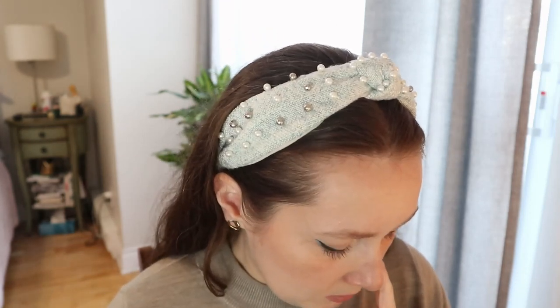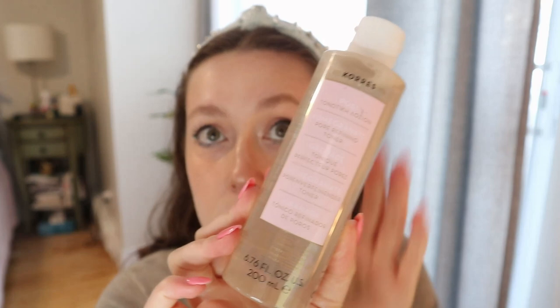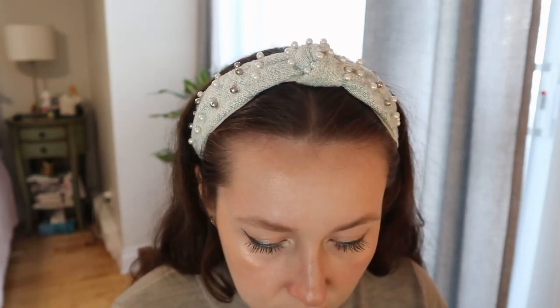First I wanted to show you what I got in the Boxy Pop-up. I got two skincare products. This one is the Corez pomegranate pore refining toner. This brand I can get at the pharmacy here but it's pretty expensive for drugstore. Anything pore refining sounds good to me because I've been noticing my pores have been getting larger around my nose, so I wanted to try this and I've heard really good things about this brand.